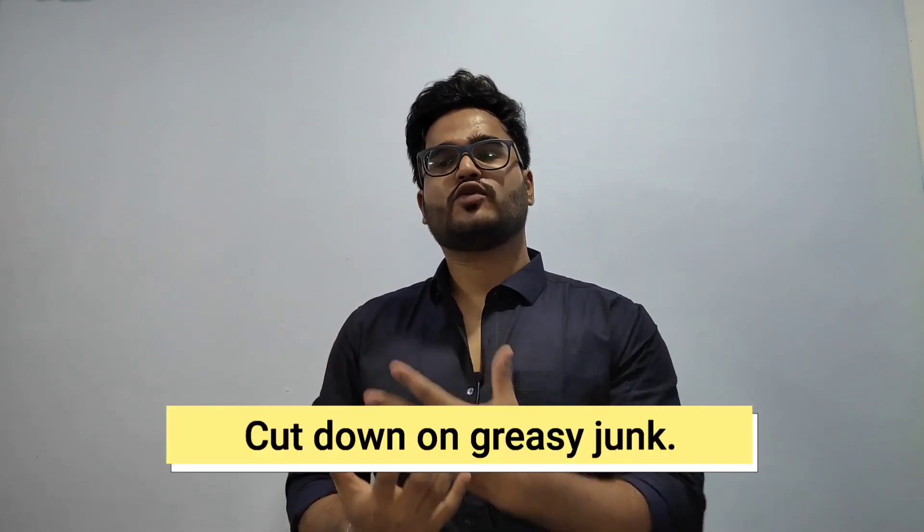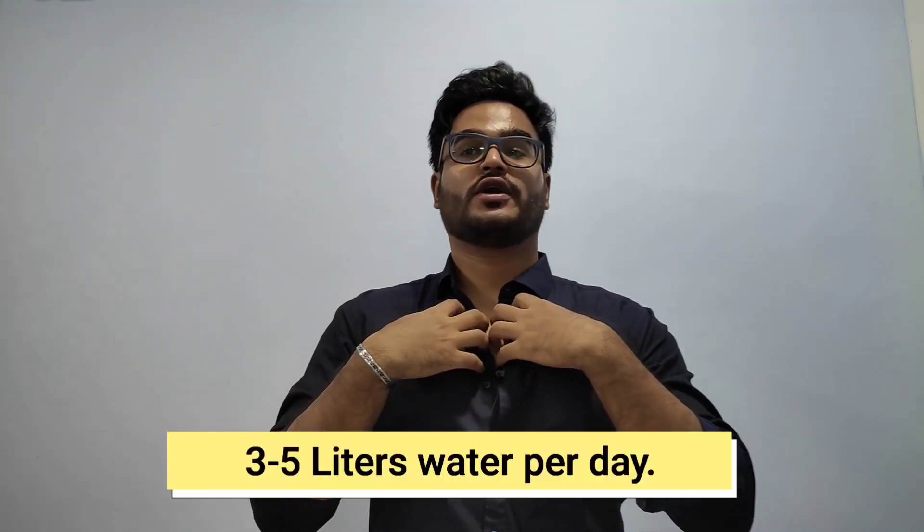Now for some extra tips to up your skin and hair care game. First: you are what you eat. Try to cut down on greasy fried food — if you eat a lot of fried food, your skin starts producing more oil, especially on your face, and more oil equals more acne. Second: drink a lot of water. I drink so much water I'm practically in the washroom half the day — make sure you're drinking at least three to five liters a day.